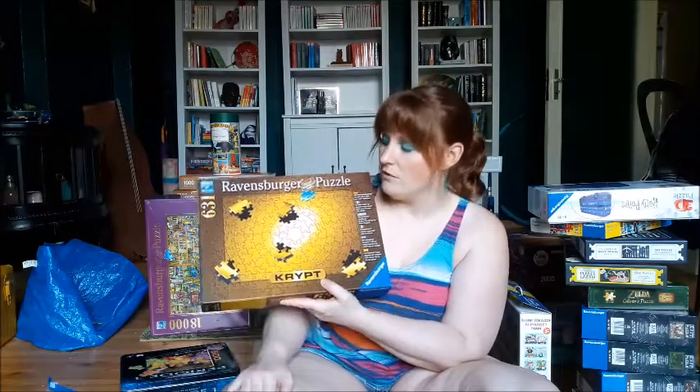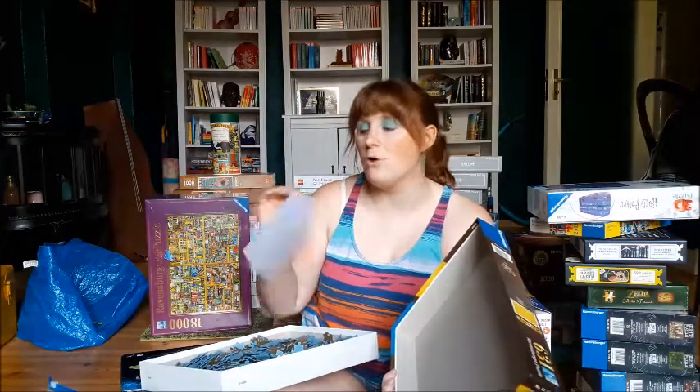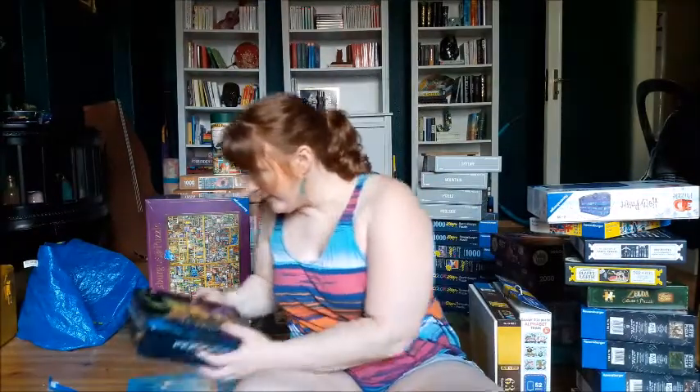Even though it's only 631 pieces, this is by far the most difficult puzzle I've ever done — it's an all-one-color puzzle from the Crypt series. All puzzle pieces have the exact same color; in this case, gold. They also have black, silver, green, pink, and a rainbow version which is probably easier due to the gradient. I've only done it once and I was so proud — I didn't look at the answer key. Every puzzle comes with an envelope containing a high-quality picture, but mine is still sealed. I even avoided looking at the image on the back.